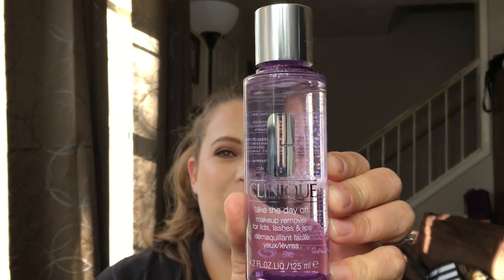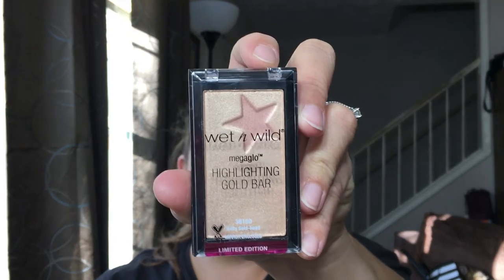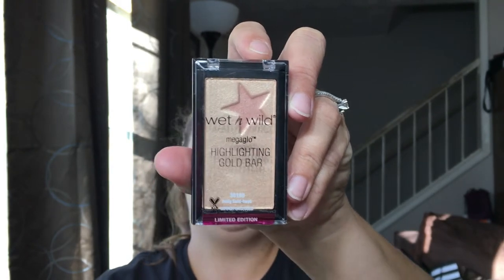It comes with a very big mirror. I have also included Clinique 'Take Off the Day' makeup remover — I love this stuff, I think it's really easy on the eyes. We also have the marvelous Wet n Wild Gold Bar highlighter that everybody went crazy over. Everybody was comparing this to high-end highlighters and said it is spectacular. It was so hard to find and I'm so happy I was able to include it. It's their Mega Glow Highlighting Gold Bar.